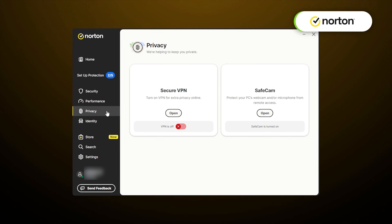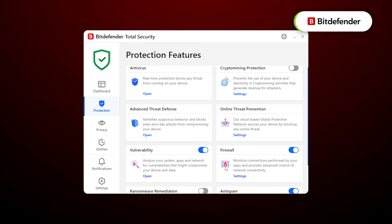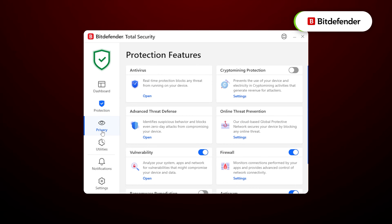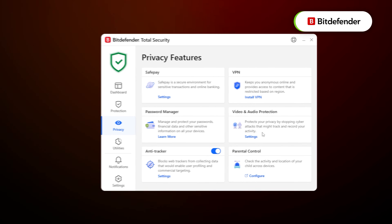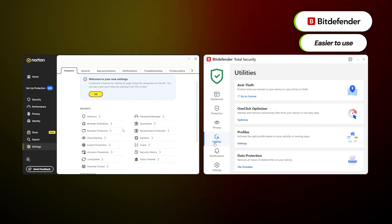Sure, Bitdefender is one of the most approachable providers. It's easy for beginners with a well-organized dashboard and reasonable placement of essential tools. Norton is a bit more reliant on previous experience — beginners will find it more complicated than Bitdefender, but compared to how it was not so long ago, I could see Norton improving even more in that regard. The developers have displayed their willingness to listen and adapt.